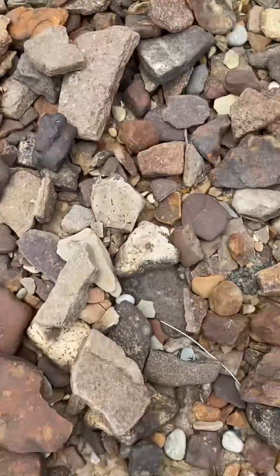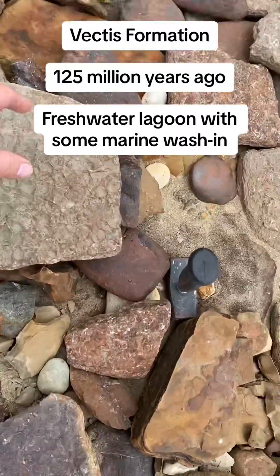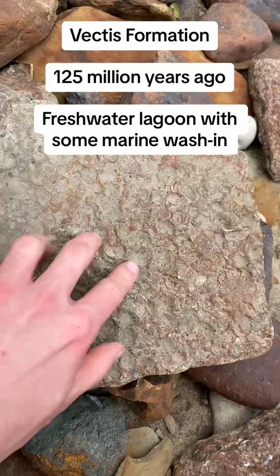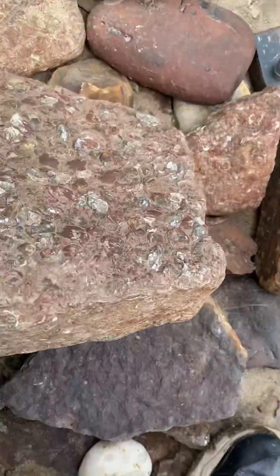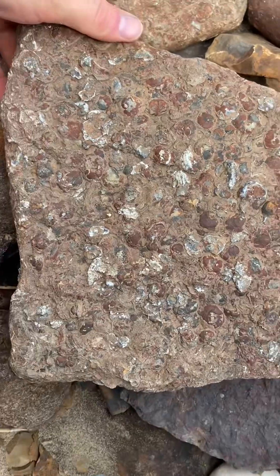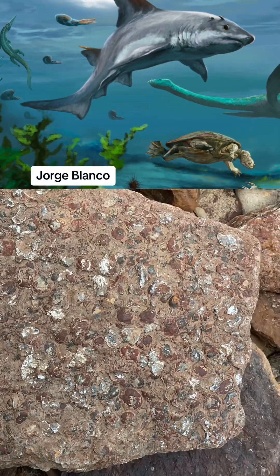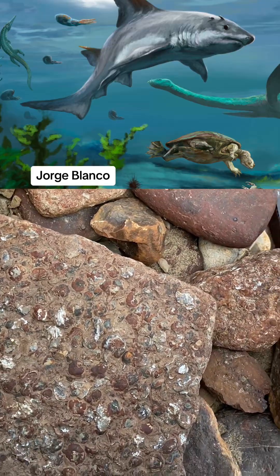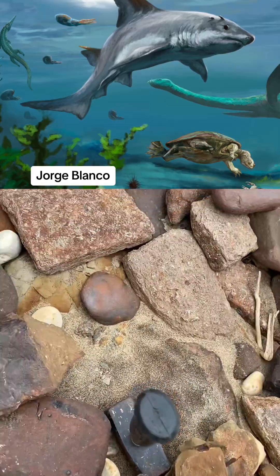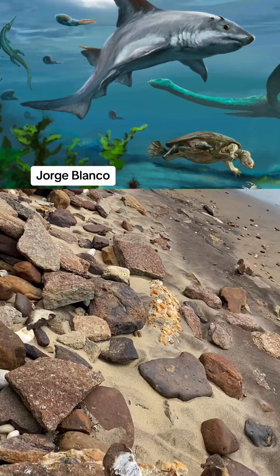These blocks right here are blocks of the Vectis Formation. This was a deposit that actually represented a lagoonal type environment near the sea. And you can see there are loads of different oyster fossils in there, dating to around 125 million years ago. But it's not just the oysters — the black bits in these blocks actually represent various different vertebrates, including sharks, crocodiles, turtles, plesiosaurs, pterosaurs, and even bits of dinosaurs. The vertebrates are actually very plentiful in these blocks, and that's what I'm looking for right now.